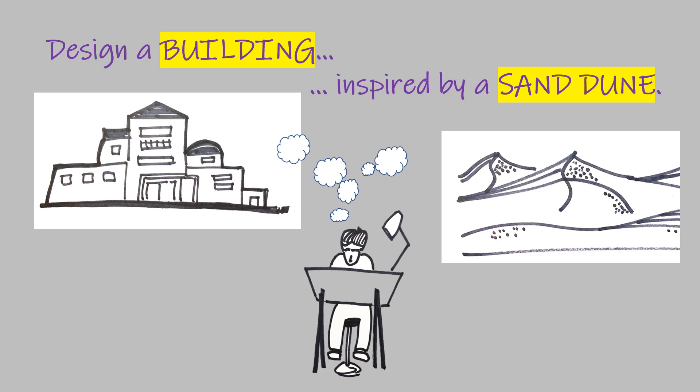This mashup will really challenge you. Imagine a building inspired by a sand dune. It might feature graceful curves that harmonize with nature, and it should be able to survive high winds and hot sun. Pause the video now and make a quick sketch of your building idea.